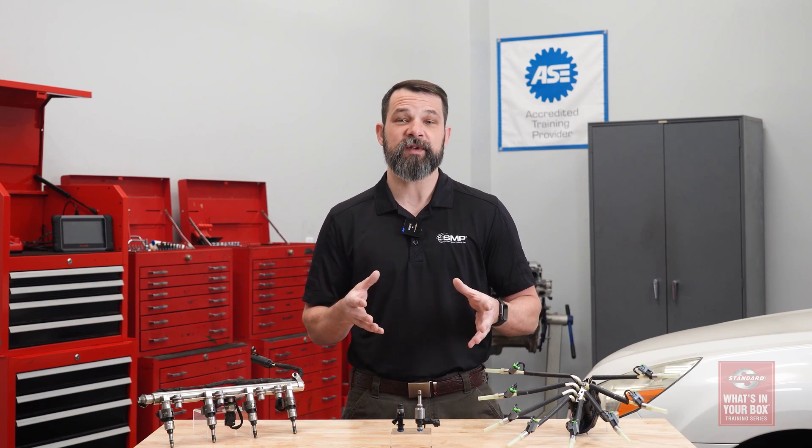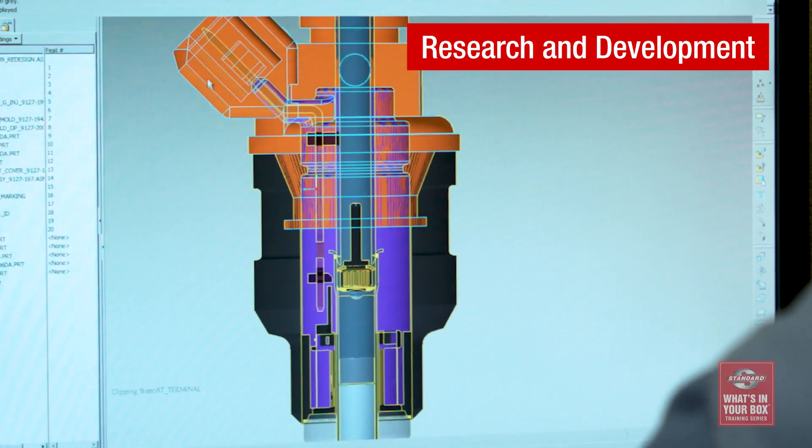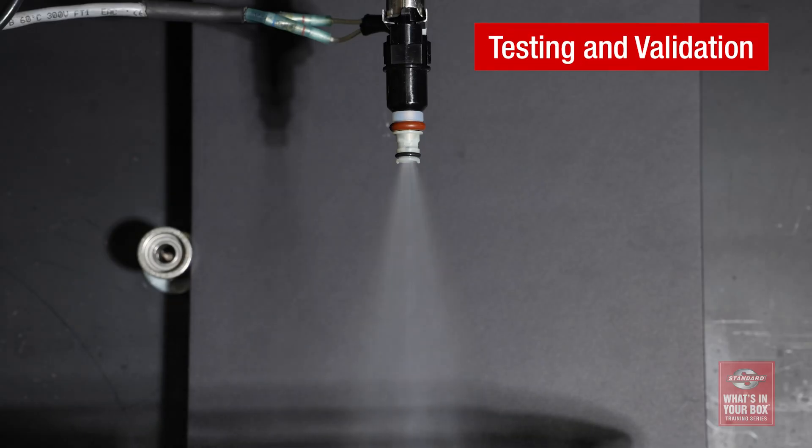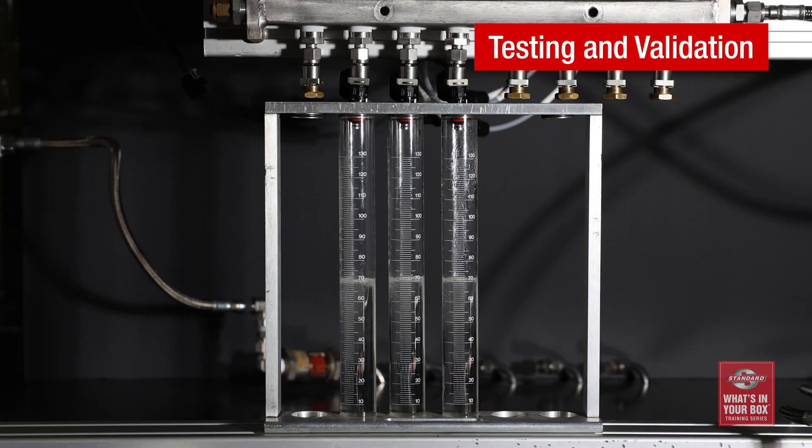Low-cost Asian source fuel injectors can damage your customer's vehicle and your reputation. Precision-engineered fuel injectors from Standard are the best insurance for your customers — research and development, in-house manufacturing, and application-specific testing for both correct spray patterns and flow rates. That's what's in our box. What's in yours?